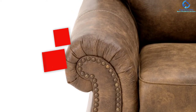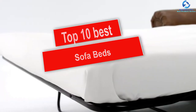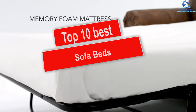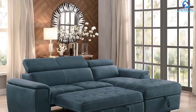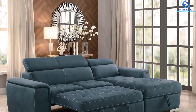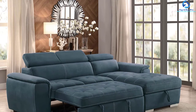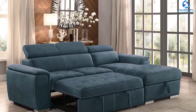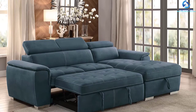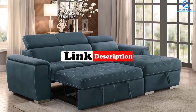Hey guys, in this video we're gonna be checking out the top 10 best sofa beds. I made this list based on my personal opinion and hours of research, and I've listed them based on quality, durability, price, and more. I've included options for every type of consumer, so if you're looking for an entry-level option or the best product money can buy, we have the product for you. Be sure to check the links in the description for updated pricing.